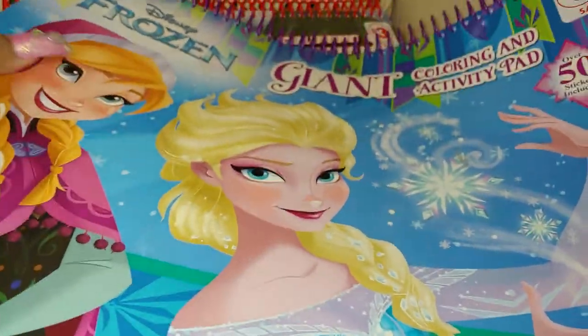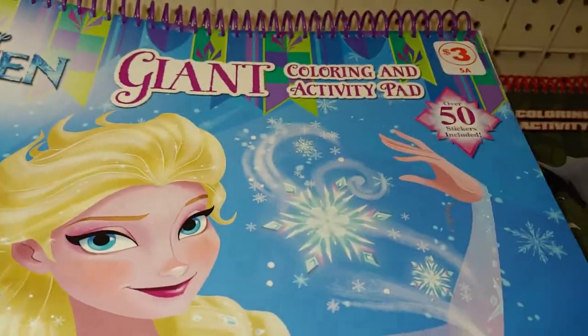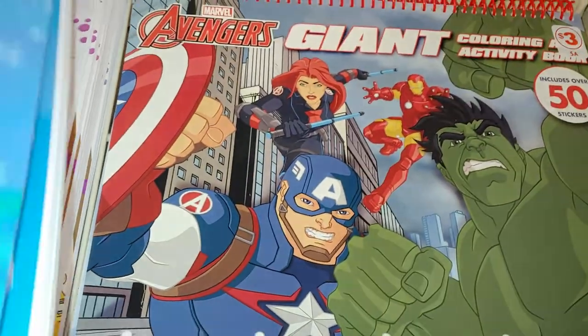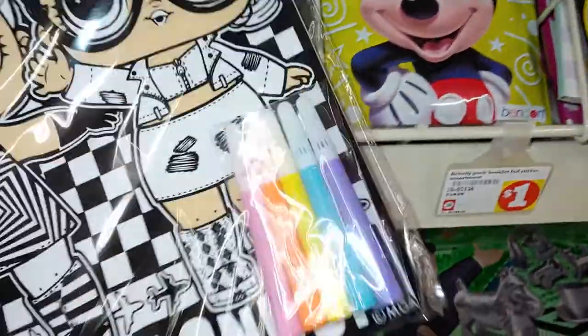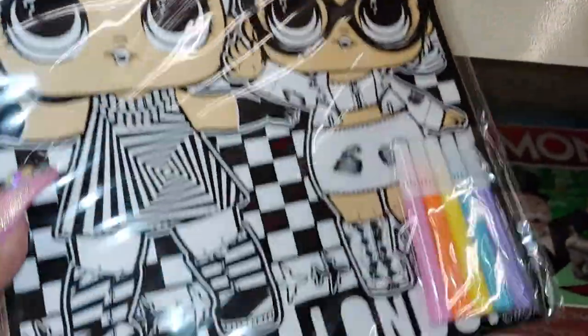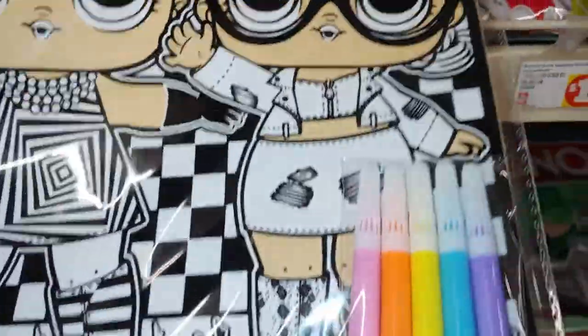They have Frozen up here — these are the big activity pads for three dollars — and they have the Avengers. So cute. And they also have the LOL velvet art poster with the markers, so cute, for a dollar.